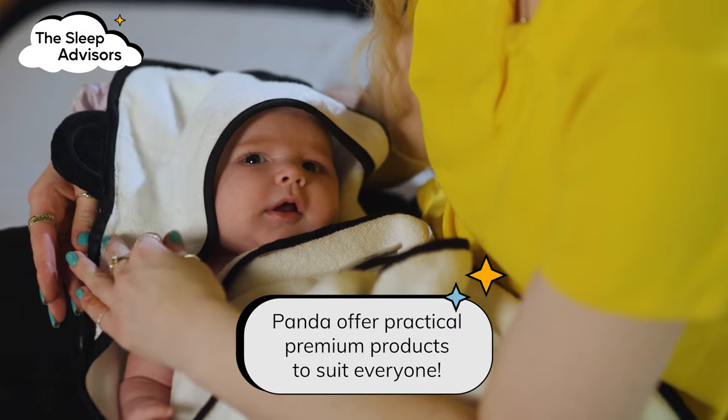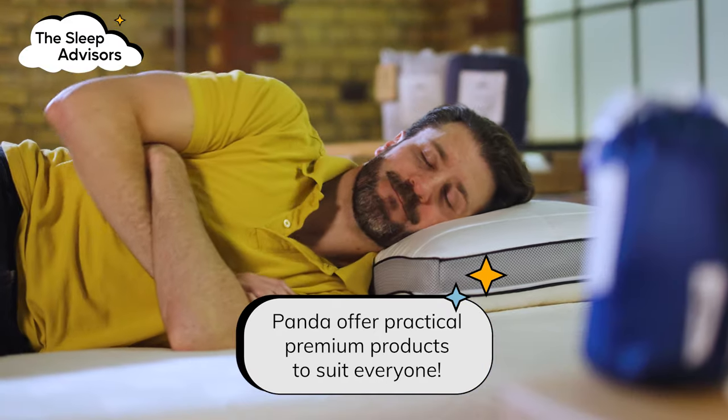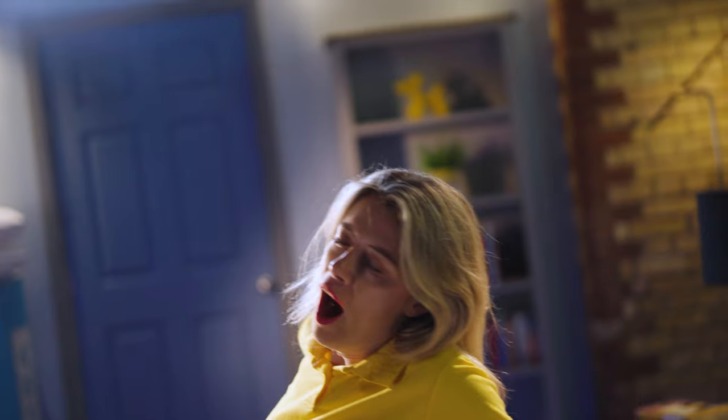So, if you're on the lookout for a full bedding set or some extra accessories, Panda offers beautiful but practical premium products to suit everyone.